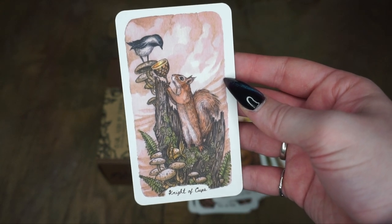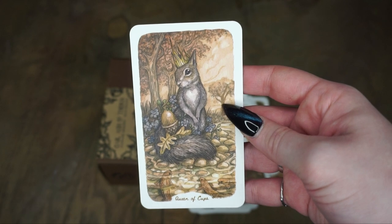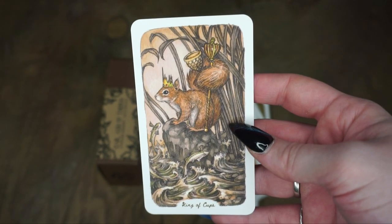We have the Knight of Cups. We have the Queen of Cups — very regal — with a completed acorn and her little crown. I really like how the crowns are drawn in this. And we have the King of Cups.